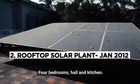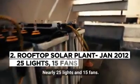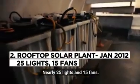I have a huge house — four bedroom, hall, kitchen. Nearly 25 lights and 15 fans.